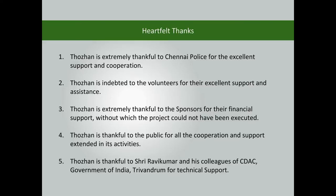Thorin is extremely thankful to Chennai Police for their excellent support and cooperation, and to the volunteers for their support and assistance. Thorin is also thankful to the sponsors for their financial support, without which the project could not have been executed, and to the public for their cooperation. Special thanks to Sri Ravi Kumar and his colleagues of CDAC, Government of India, Trivandrum, for technical support.